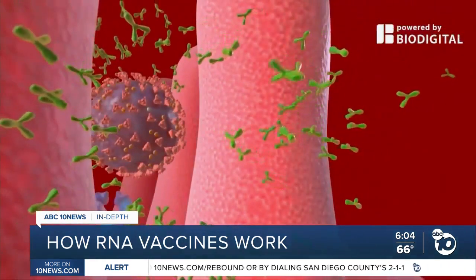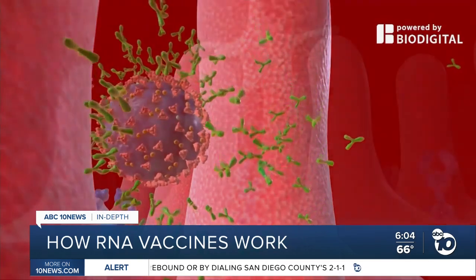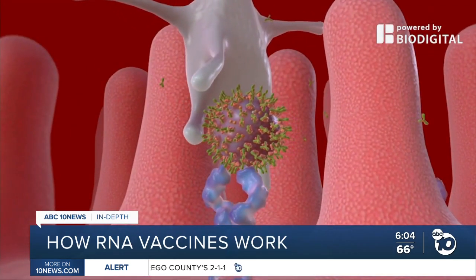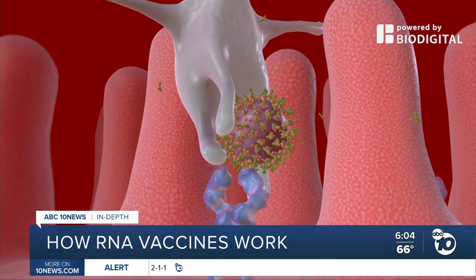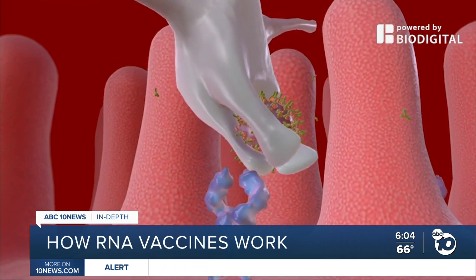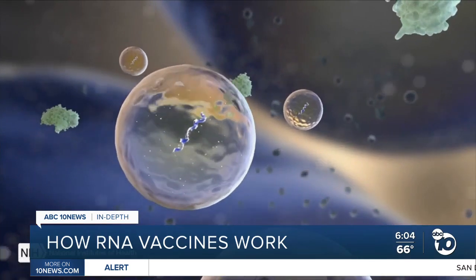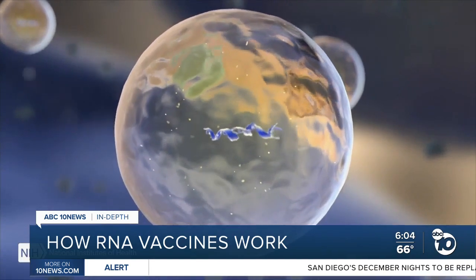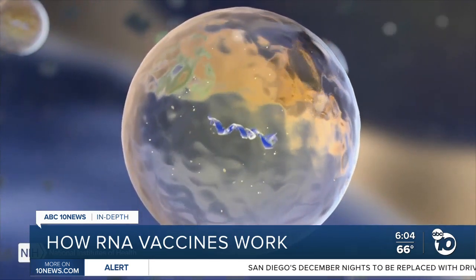Like other vaccines, they work by training your body to build up defensive weapons against a virus, like antibodies and T-cells. But instead of training your body by introducing a killed virus or a fragment of a virus, these vaccines introduce a set of instructions called messenger RNA or mRNA, enclosed in a little blob of fat.